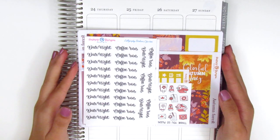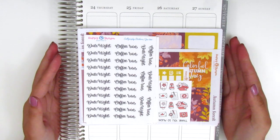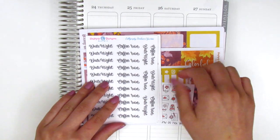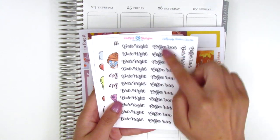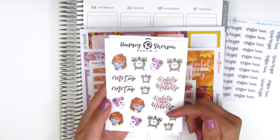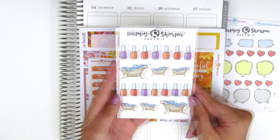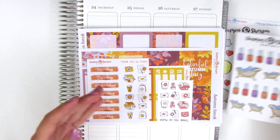The stickers for the remainder of this haul were all graciously sent to me by the shop owners to try out and share with you guys. All these shops are new to me which is always really exciting. The first is called Happy Sherpa Papery. She sent along a few tech stickers and icons first: a sheet of Date Night and Coffee Run stickers, a sheet of Me Time stickers with a face mask, hair dryer, alarm clock, and 'wake up and makeup' text, some speech bubble icons, and a sheet of nail polish and bath stickers in different colors and sizes.